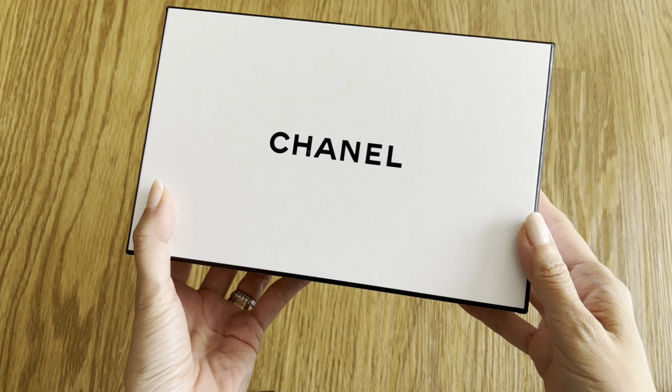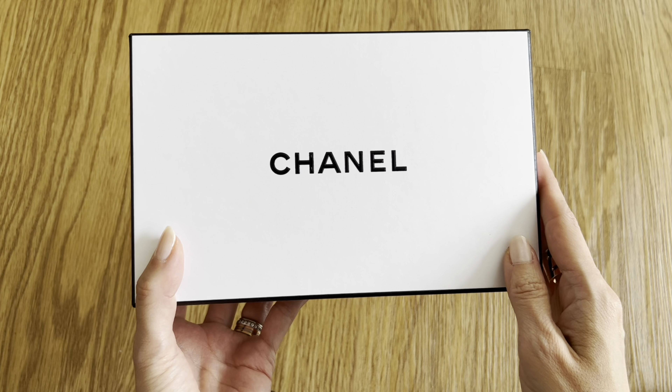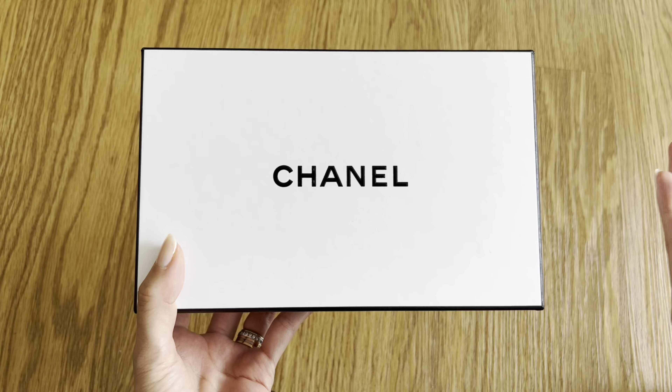Hi everyone, welcome back to my channel. As you can see, I've got a Chanel unboxing and I'm sure you could tell from the thumbnail that it is going to be from the recent limited edition collection. This is the box that it came in. I'm going to open it up with you guys and show you what I got. I picked up a few gifts for friends and also an extra one for my giveaway, so stay tuned to hear all about that.